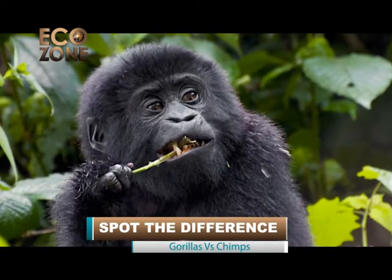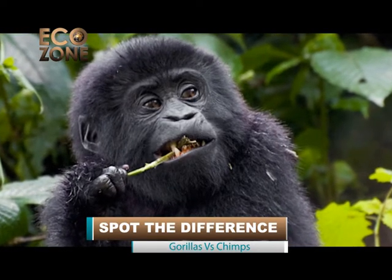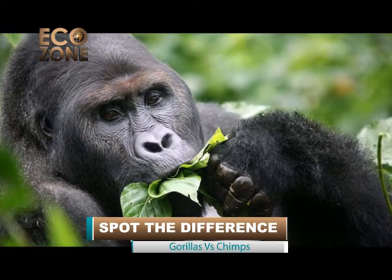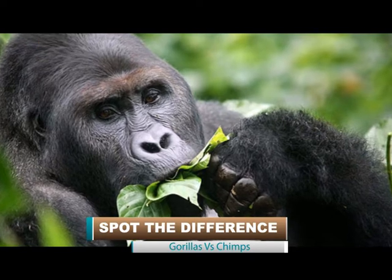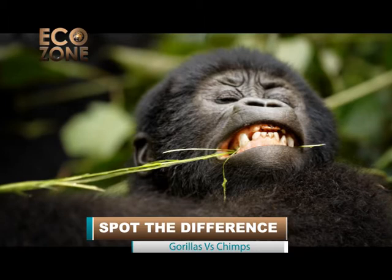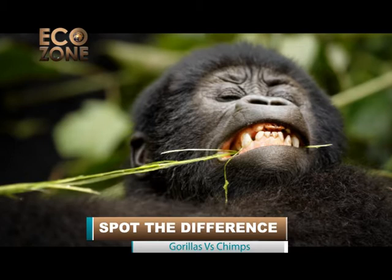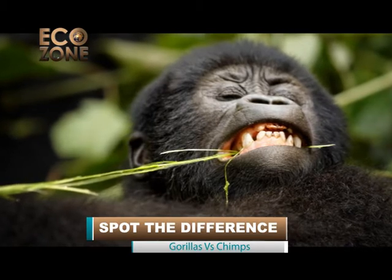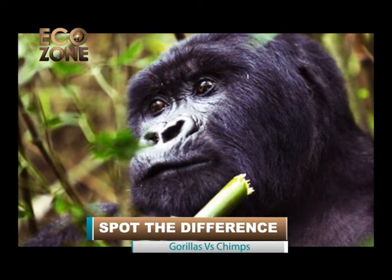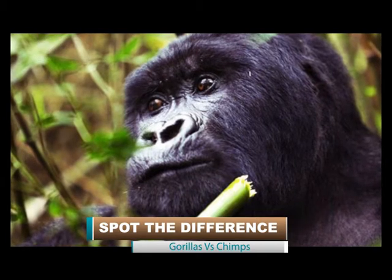Diet. Both gorillas and chimpanzees show a marked adaptability to different foods in different parts of their range, whether or not the same foods are available. Gorillas depend on a herbivorous diet, eating close to 200 types of leaves, tubers, flowers, fruits, fungus, and some insects. Favorite foods include bamboo, thistles, and wild celery. Gorillas do not drink water — they obtain all the moisture they need from the vast amounts of foliage they consume.